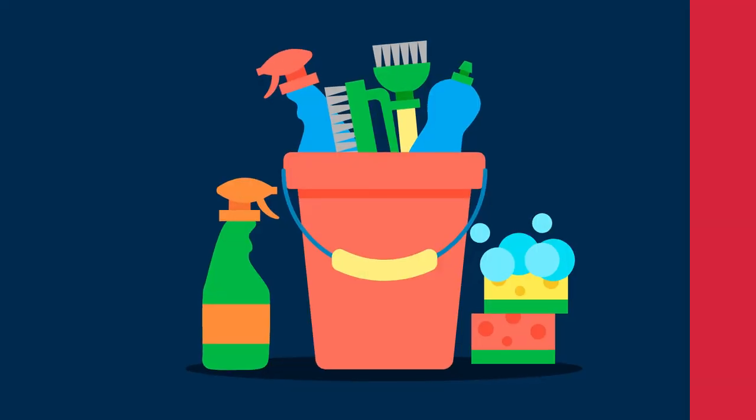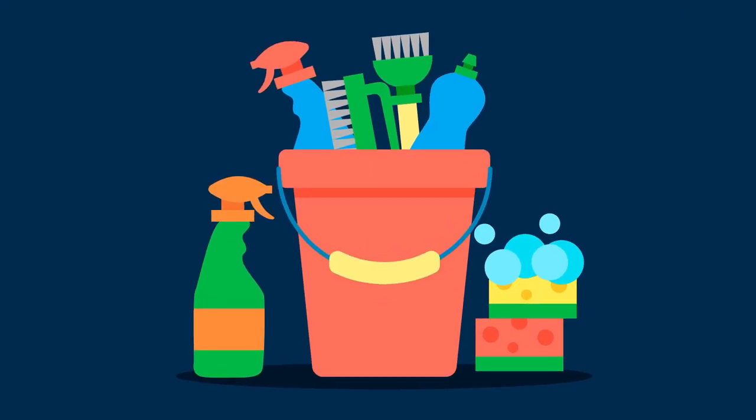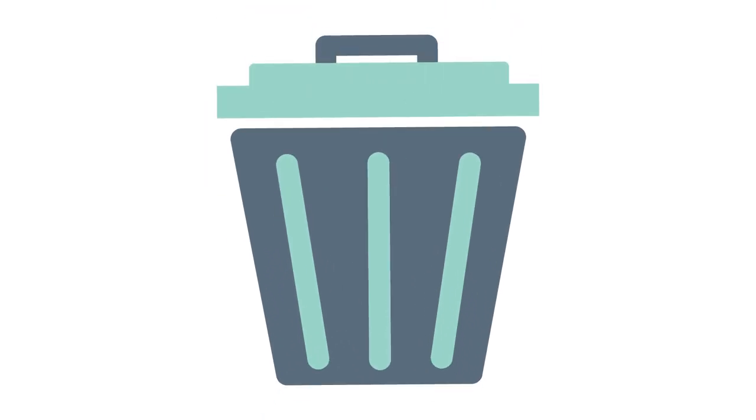Tip 12: Buy in bulk. For common home items like toilet paper and soap, it can be cheaper to buy in bulk. The price per unit is cheaper when you buy in bulk and it will save you more trips to the store. If you can buy food in bulk for cheap, make sure to eat it before it perishes.